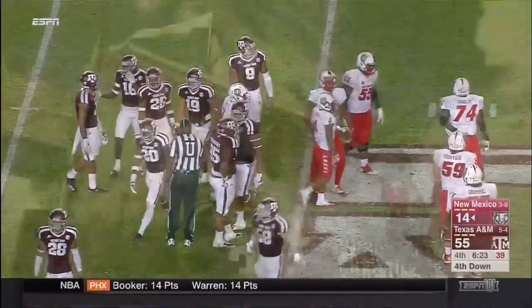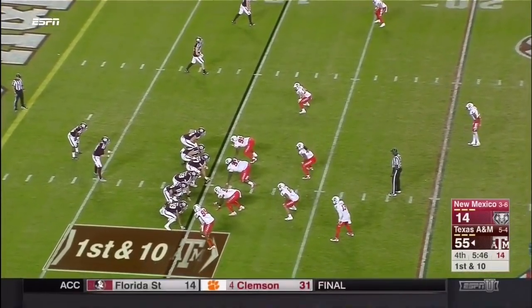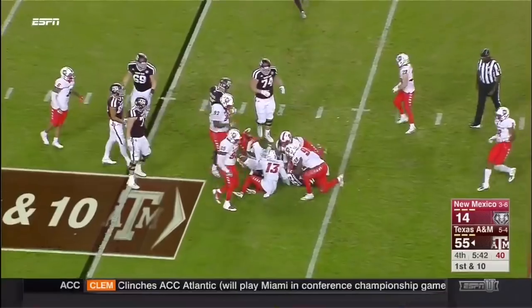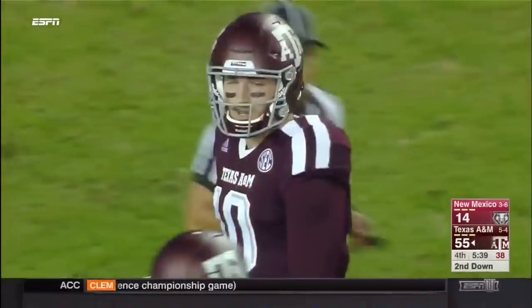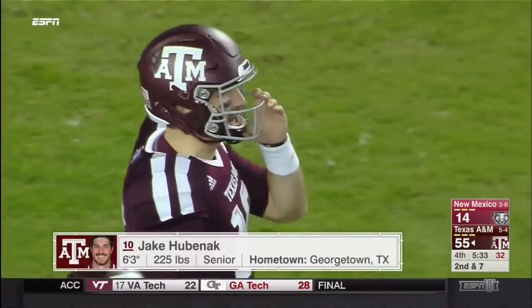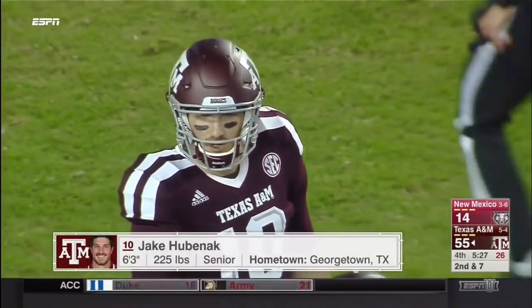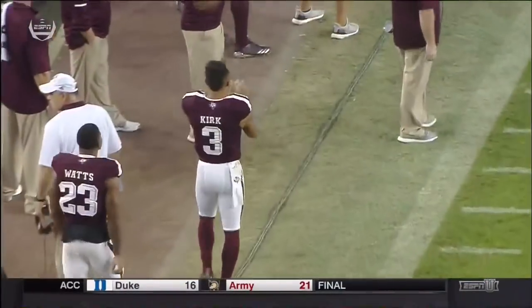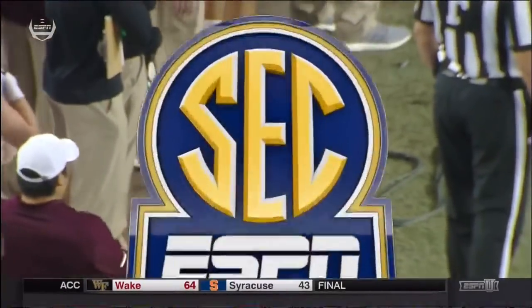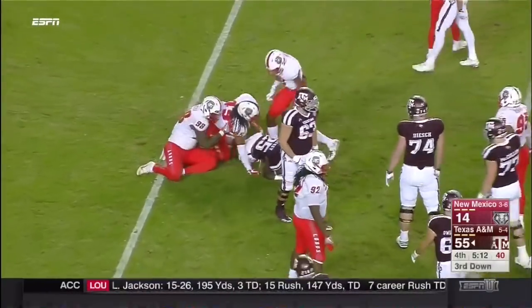Hubenak is going to come in. The crowd is responding — Kendall Bussey with that last carry. There's Hubenak, who played in the first two games for Texas A&M but hasn't played since week two against Nichols. He's been dealing with a sore shoulder.